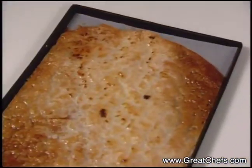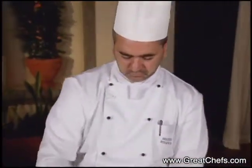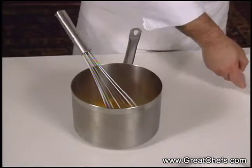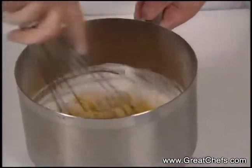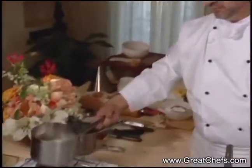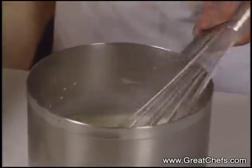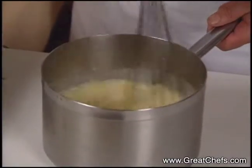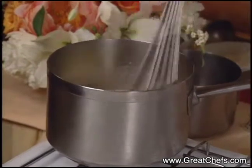This is what it should look like when it's finished. The pastry cream is started by combining egg yolks and sugar. Then add the flour. Now that our milk is boiled, we add it to our flour, sugar and egg yolk mixture. This is hot milk. Mix it well, and let it cook for five or six minutes.